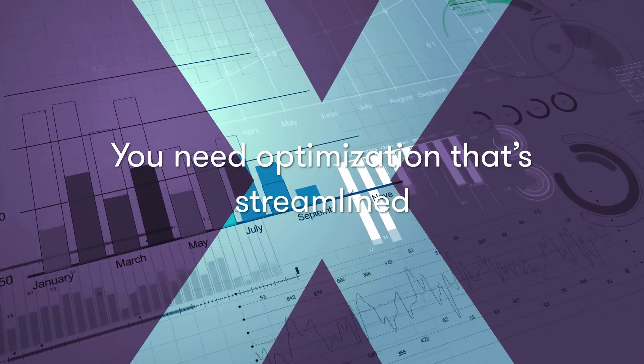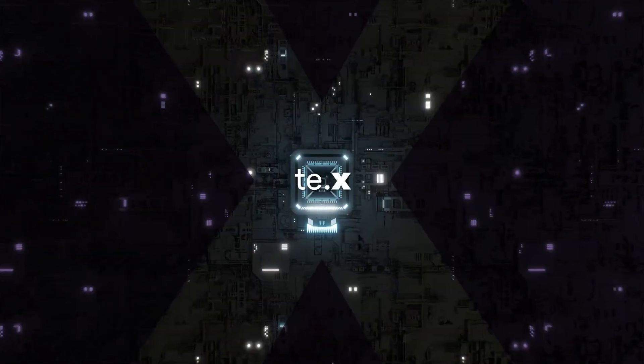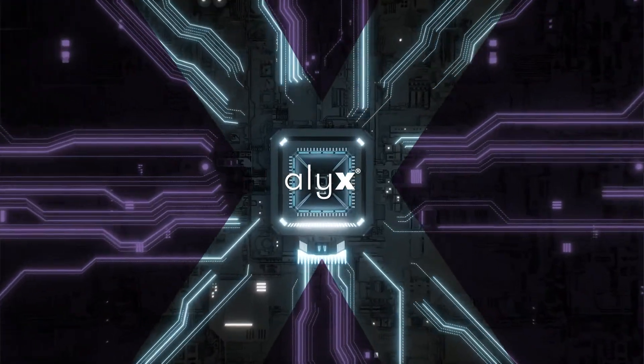To streamline your optimization, make it dynamic, automate it. That's the power of TE.x, an ALEKS solution powered by Grant Thornton.